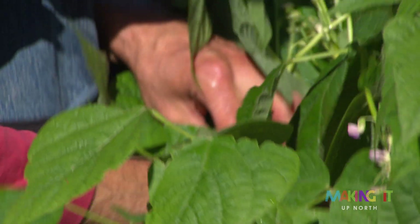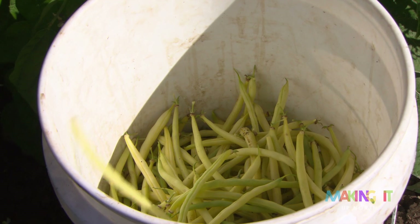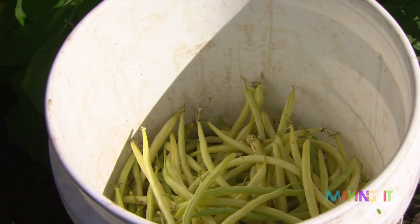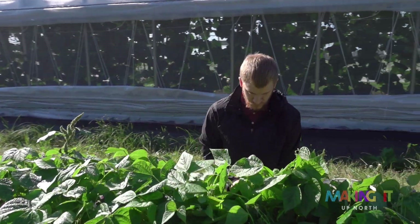I prefer bean plants that aren't this big — they're too big and it's too hard to find the beans. The big task of the day is picking the green beans, yellow beans actually, so that's the most time-consuming part of our delivery.